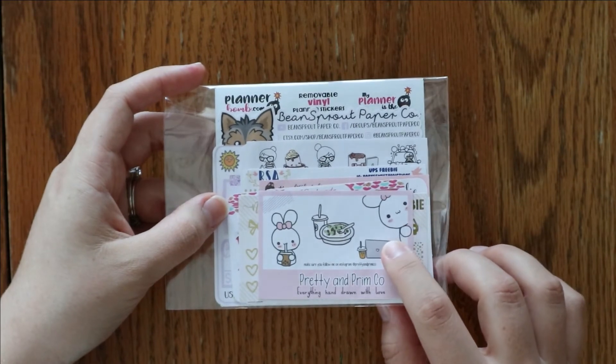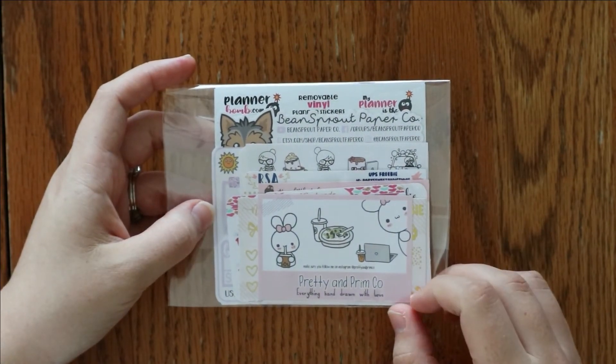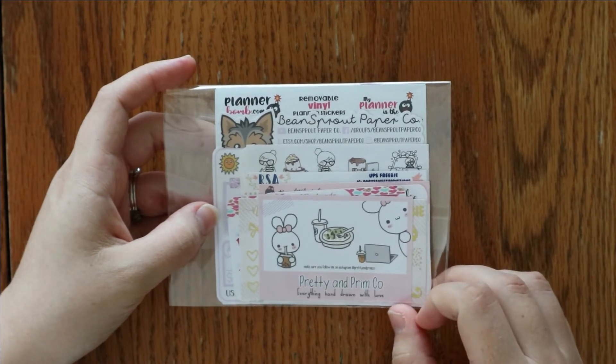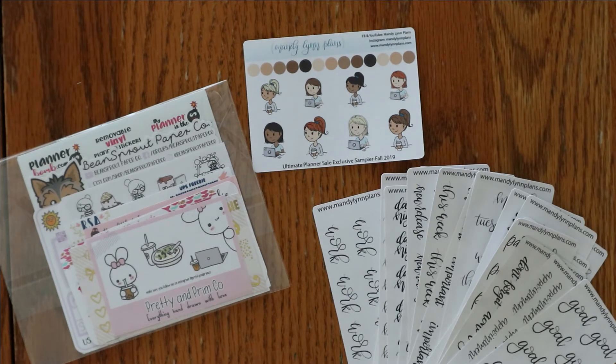Again, that is just the first 20 orders, so make sure you place that order as soon as possible to try and grab one of these — there are a lot of really cute samplers in here. And as always, I will be offering free shipping in the United States for orders $35 and over.